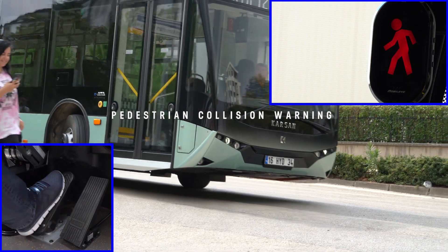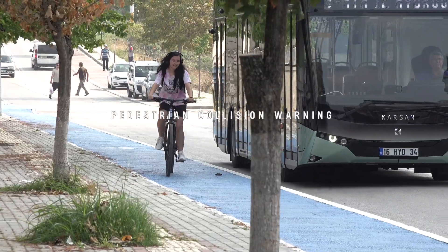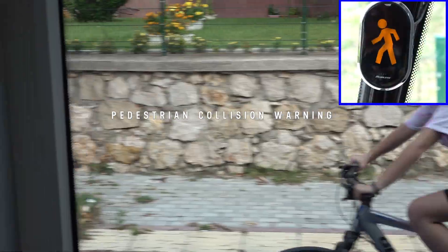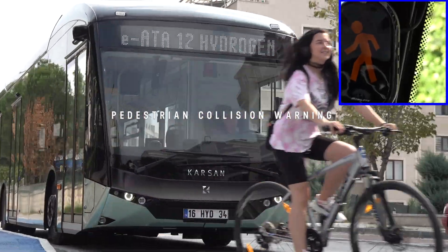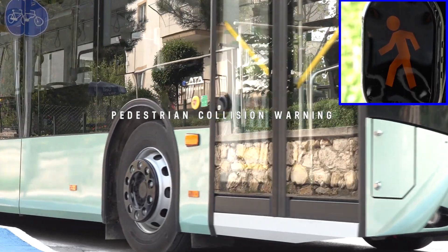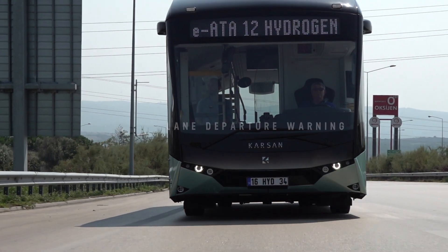Most crashes between city buses and road users occur due to significant blind spots surrounding the vehicle. With Pedestrian Collision Warning with Bicycle Detection, the bus enables early detection of cyclists and pedestrians, helping to avoid injuries and fatalities using an array of strategically placed smart vision cameras.